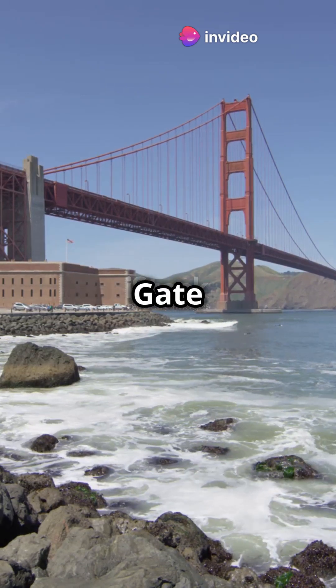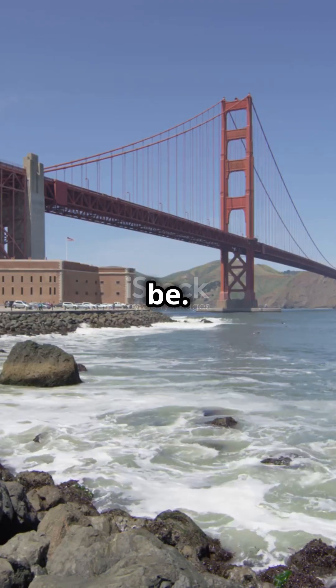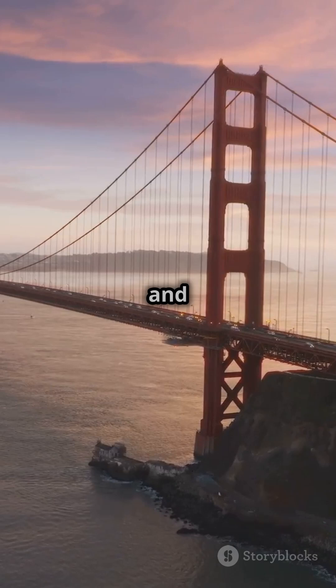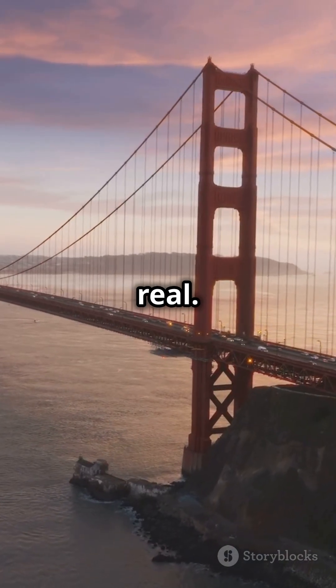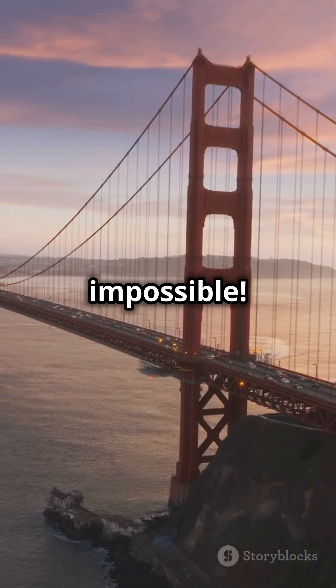Today, the Golden Gate Bridge isn't just a cool bridge — it shows how amazing and creative people can be. So the next time you see it, remember all the hard work, bravery, and victory that made it real. A big shout out to the dreamers who built something everyone thought was impossible.